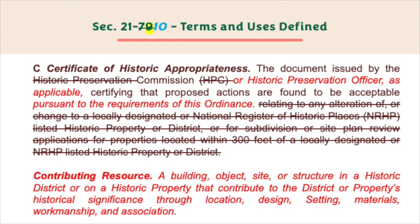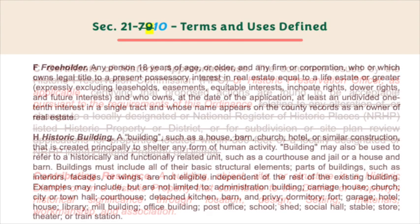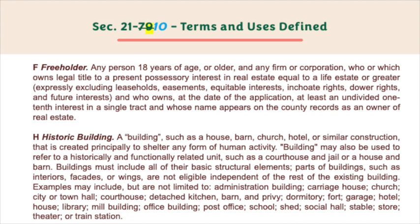Contributing resource — a building, object, site, or structure in a historic district or on a historic property that contributes to the district or property's historical significance through location, design, setting, materials, workmanship, and association.